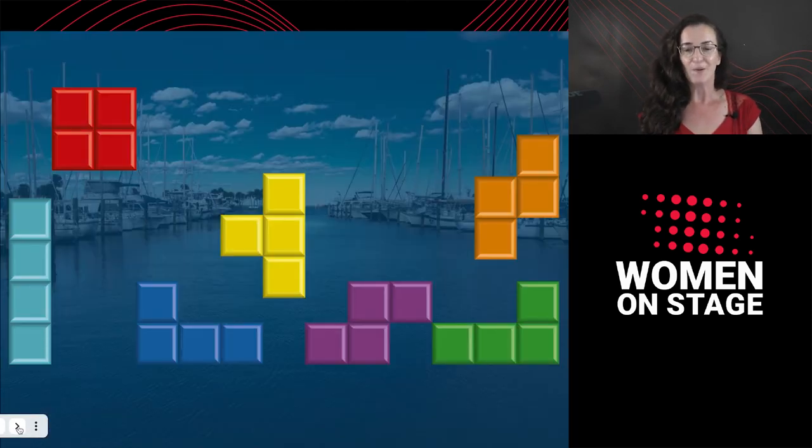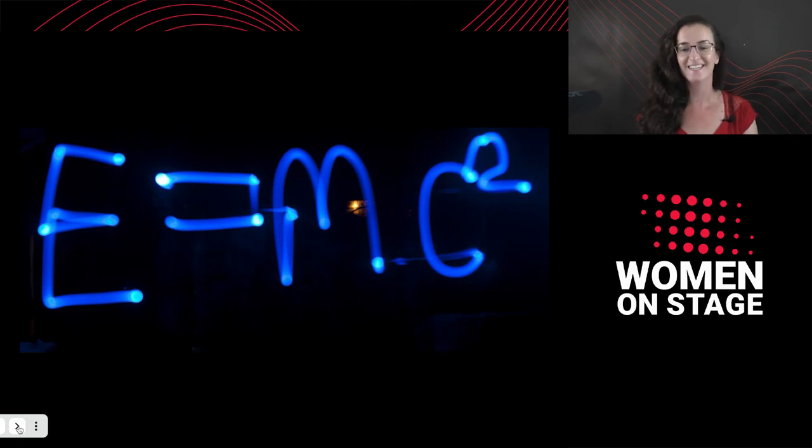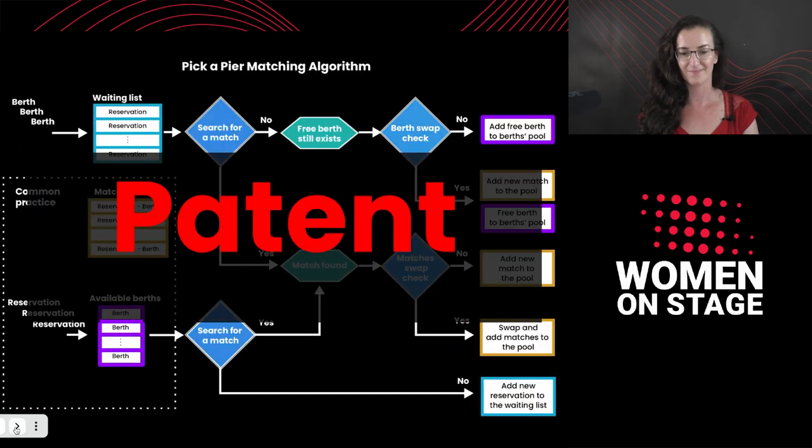Back to the Tetris game. What if while we're playing, we could take the shape we get and place it, switch it, swap it with another shape that is already appearing on the screen? Yes, this is exactly what I implemented in our matching algorithm. You can see here the entire algorithmic chart. But before we dive in, I just want to mention that behind the scenes there is a really complex mathematical equation — not like a simple one — that takes into account all necessary parameters such as the boat dimensions, the berth dimensions, the boat prestige, the duration of the reservation, and so on.